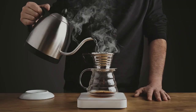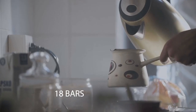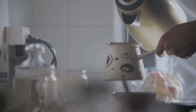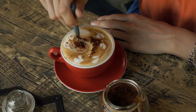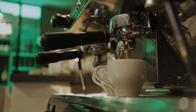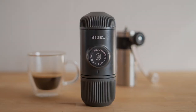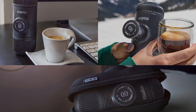It might seem like nothing good will come out of it, but with just your hands, a maximum of 18 bars of stable pressure is created during extraction, producing an unparalleled sweet, tasty coffee — more than what most home espresso machines can deliver. Its clean design, short length, and portability make it a travel companion of choice.